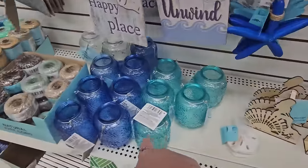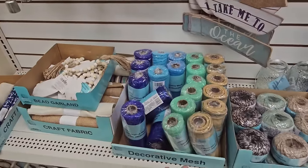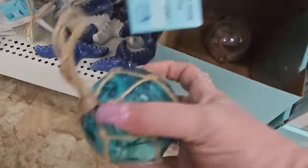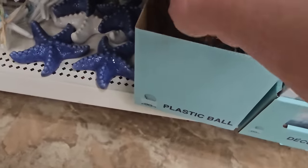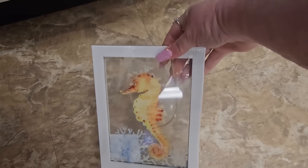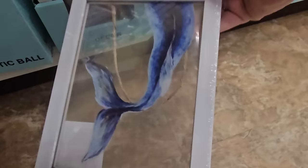We have glass jars for tea lights with a handle — clear, teal, and blue. Here's some mesh in three different colors and natural jute cord twine. Here's starfish down here, and a new one — a little teal ball with twine all around it, a plastic ball for hanging decor. And look — little picture decors with twine to hang: a seahorse, and a mermaid tail.